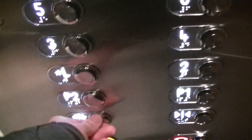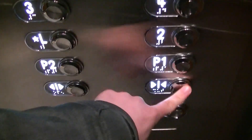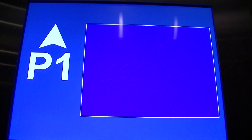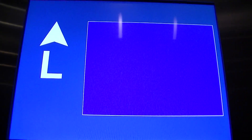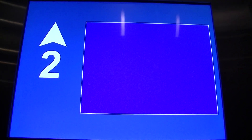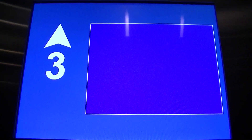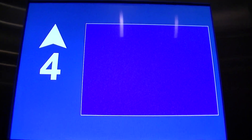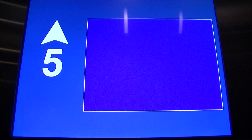Which floor? 16. I'm just an elevator fan. What are you doing? I'm just taking pictures of the elevator. Really? Yeah, it's just a hobby. Every elevator? Yeah. Just a hobby.